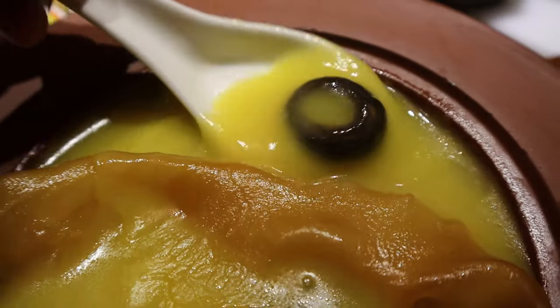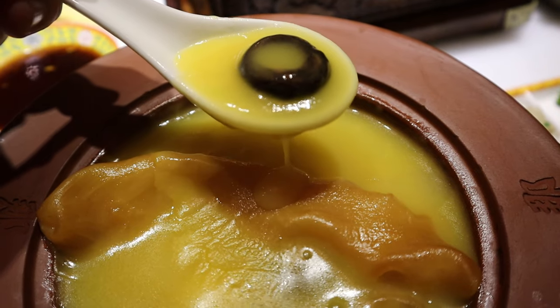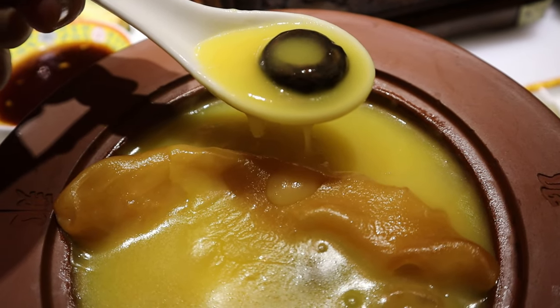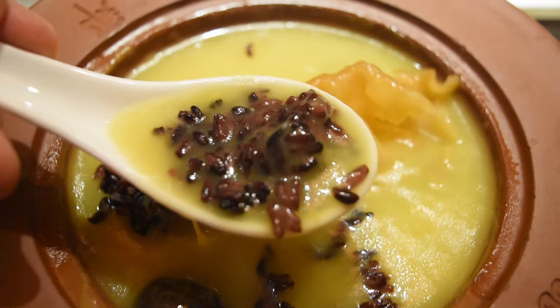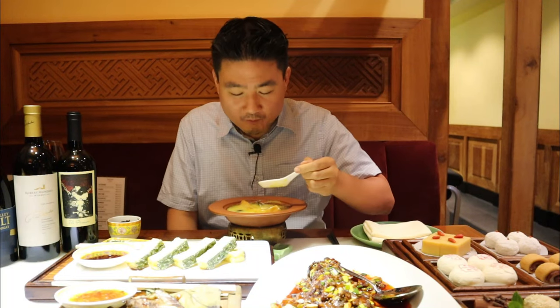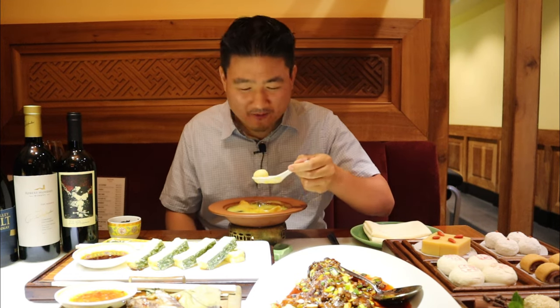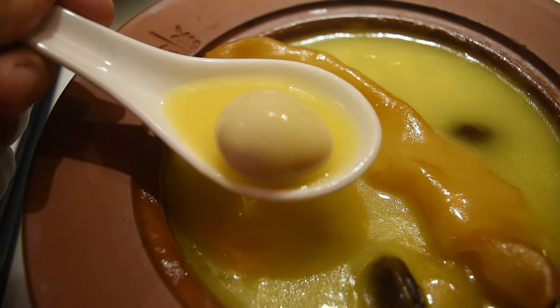I'm going to go ahead and try a sample of this really exquisite royal dish — this is like royalty food for the emperors and empresses of China back in the old days. The mushroom is delicious, and by the way, there are quail eggs in here as well. I'm discovering all these new things inside.